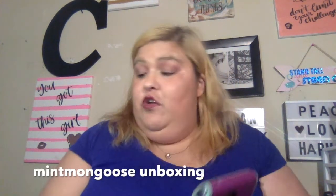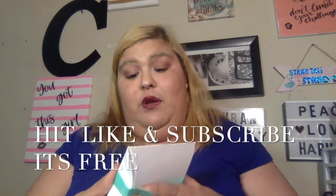My name is Cuban Beauty, MUA makeup artist. For those of you that are new, consider hitting like and subscribe and join the Cuban Beauty familia. Today we have another unboxing coming to you from, none other than, Mint Mongoose.